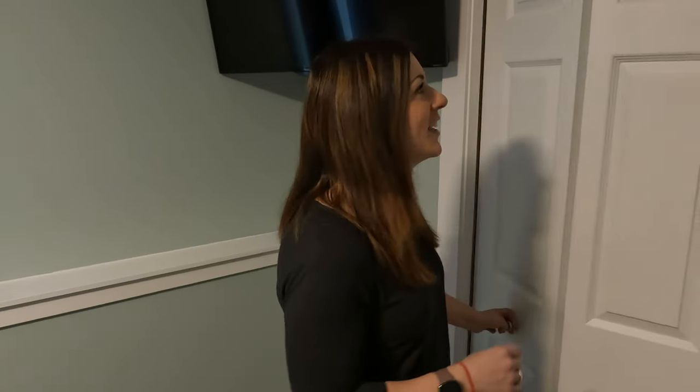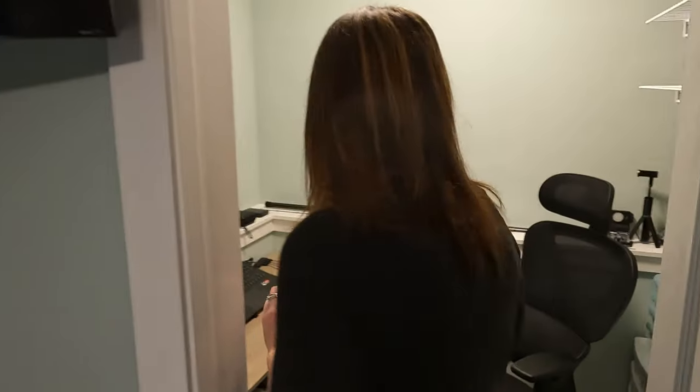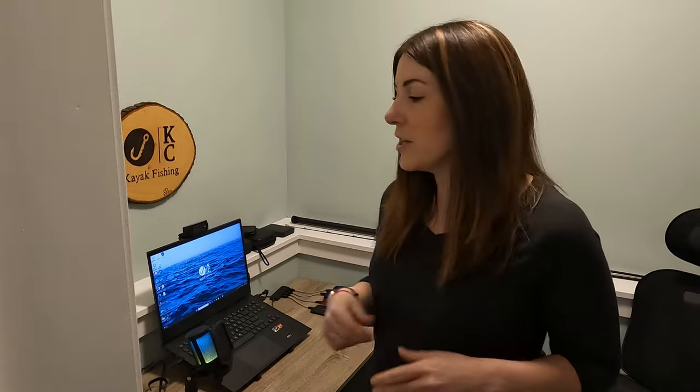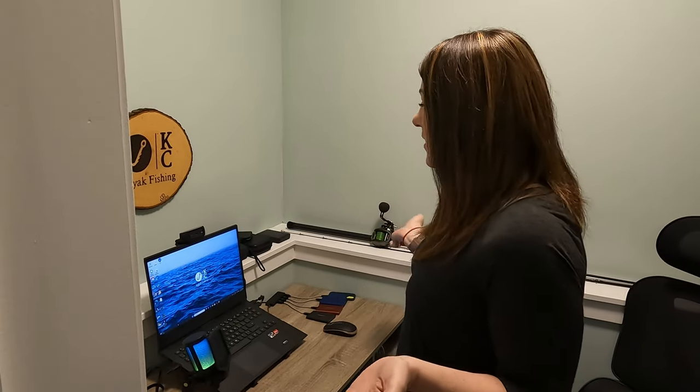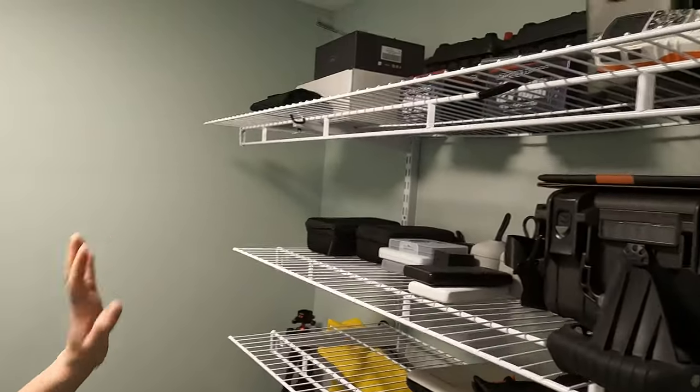Okay, this looks like a closet and it kind of is, but it's a good-sized closet — don't let the small door fool you. Here is our humble abode where we're going to do a lot of our filming and a lot of our editing. As you know, we have four kids and we needed a quiet space, so this is our nice little space. Kyle's got his desk set up here, we've got our computer, and we've got a lot of our gear.